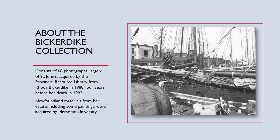Just a little bit about the Bickerdike Collection: it consists of 68 photographs, mainly of St. John's, that were acquired by the Provincial Resource Library from Rhoda Bickerdike in 1988 — four years before her death. There are more Bickerdike materials in Newfoundland at Memorial University, including additional materials from her estate and some paintings.